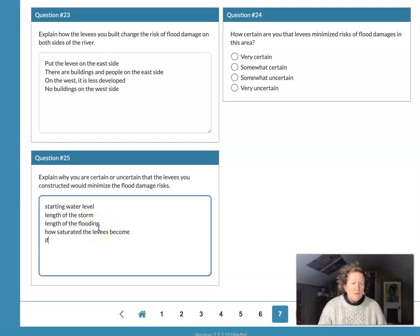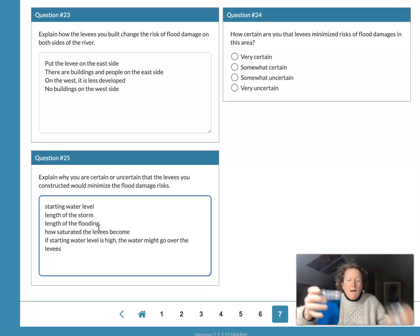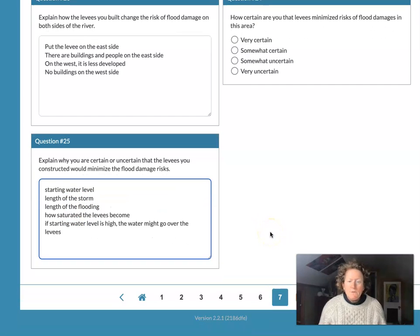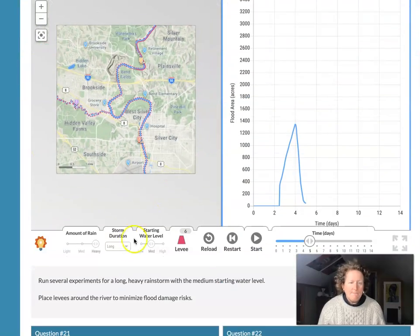We also know that if the starting water level is high, the water might go over the levees. In our model we ran a medium starting water level, but if the starting water level was high — where only a little bit of rain was needed to get the river to flood and maybe even go over the levee — then it's a more uncertain prospect for the Retirement Village whether they're going to stay dry. That's question 25 of Activity 4 in the Flood Module. We'll do Activity 5 next. I'll see you in the next video. This is Dr. B signing off on Activity 4.